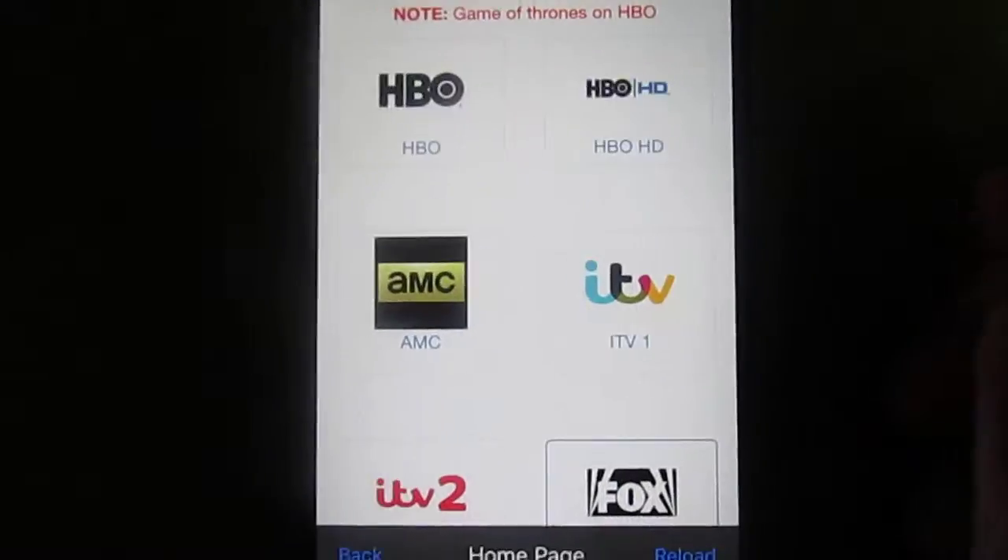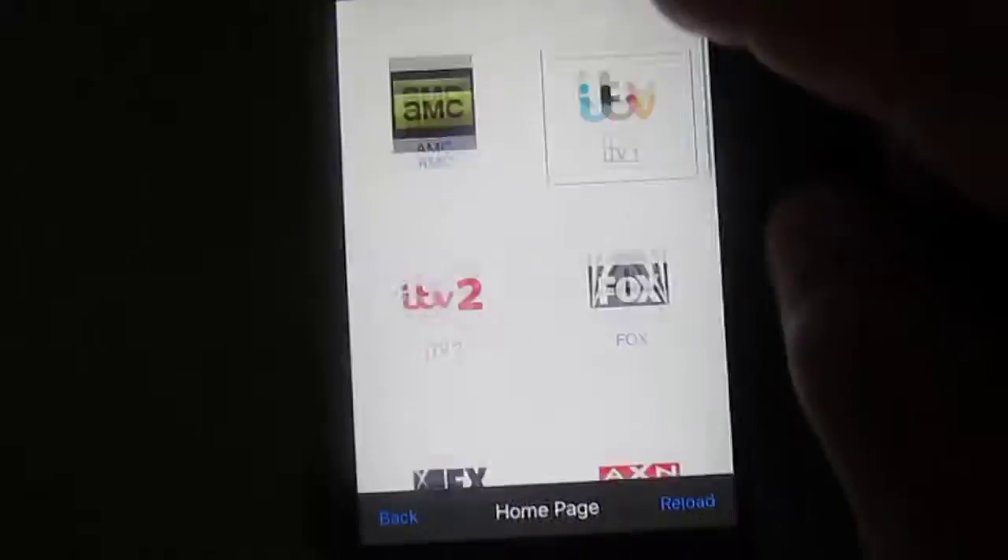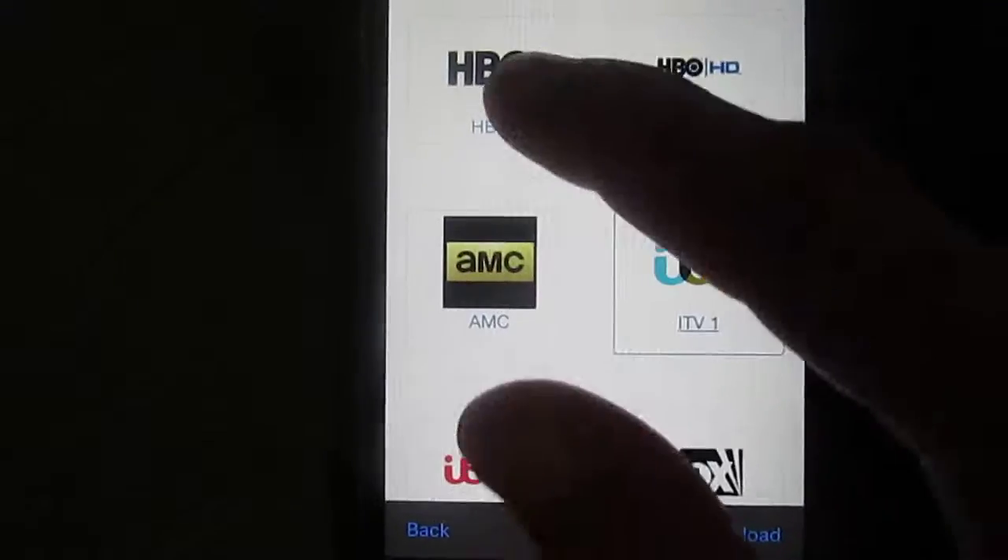Just go to Cydia, search Live TV Free. This is one of the sections.